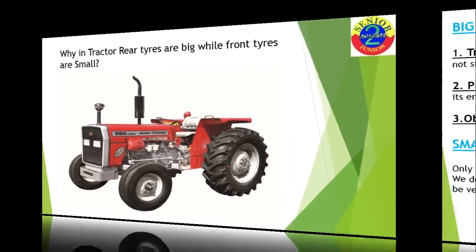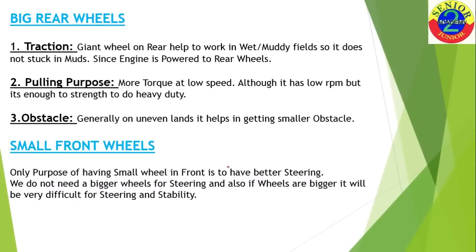Now let's move to our main question: why are the rear wheels big and the front wheels small? The first reason is traction. Interestingly, the word 'tractor' itself comes from 'traction' — T-R-A-C-T-I-O-N — so traction plays an important role in understanding this concept.